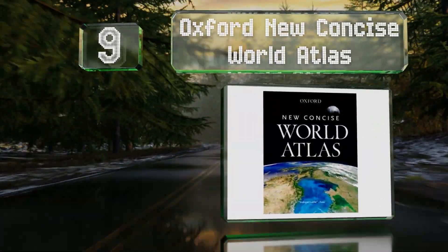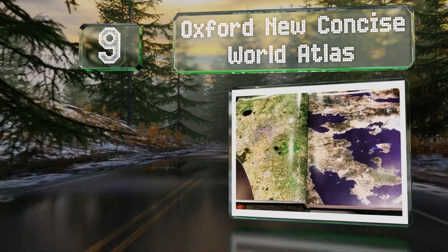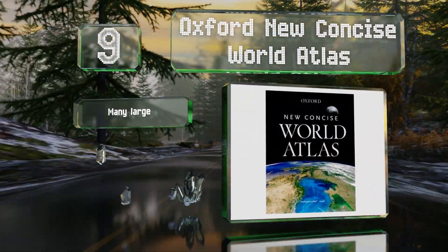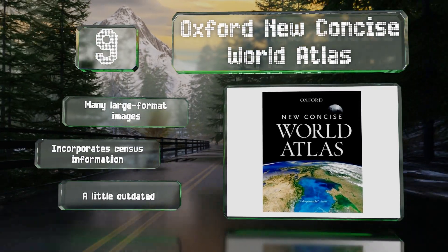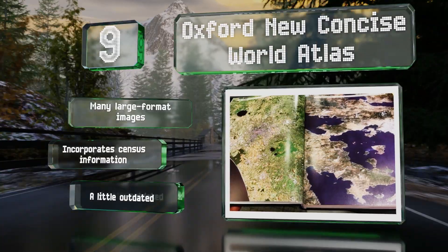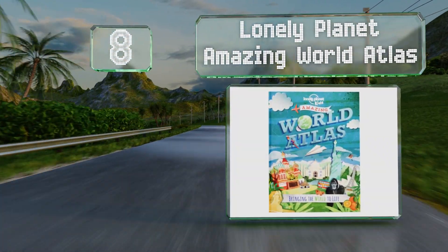At number nine, the Oxford New Concise contains more than 100 pages of political and topographical maps, including those of the ocean floors. There's also an expansive index with over 50,000 items to make researching lesser-known places easier. It includes many large format images and census information, but it is a little outdated.